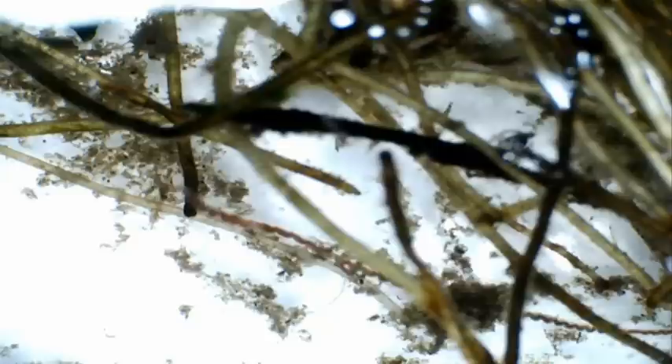First one you'll see in this video is a tubifex species — it's a water worm, pinkish in colour due to the haemoglobin content, which is a compound that we've got in our own blood, and it uses it to store oxygen in the event that the oxygen content in the water is too low.